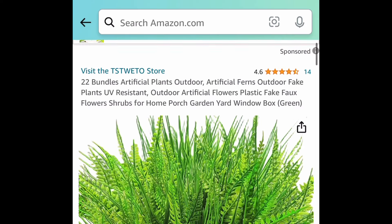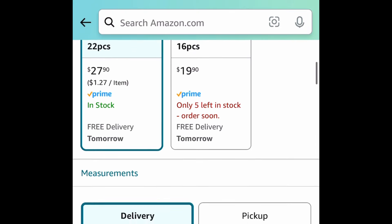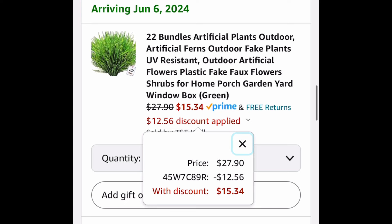Now last deal for this video, we have this 22 bundles of artificial plants and this one is currently priced at $27.90 but with our code it's going to be $15.34.